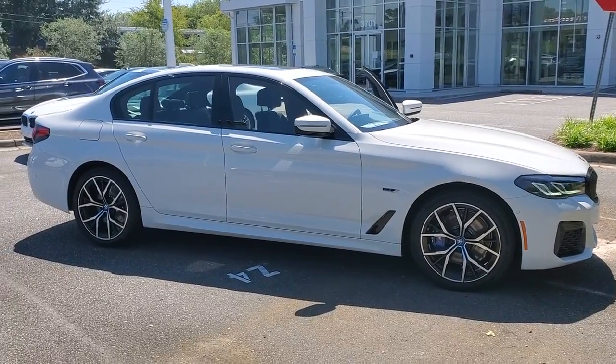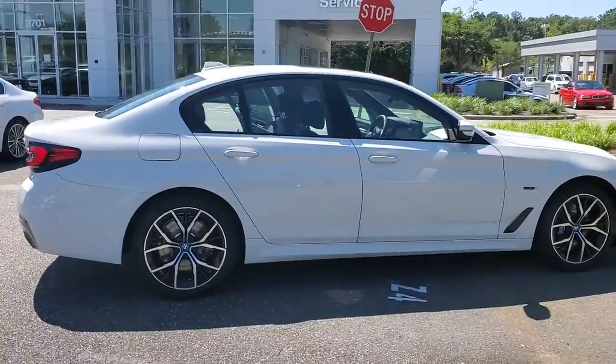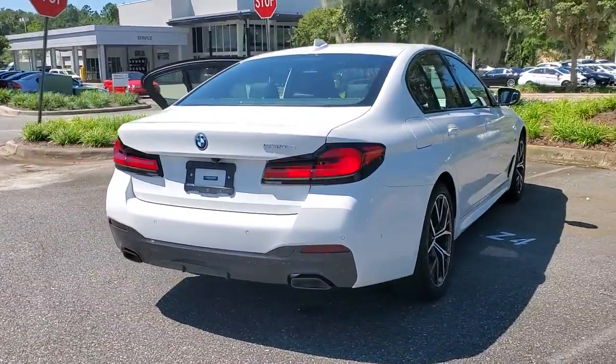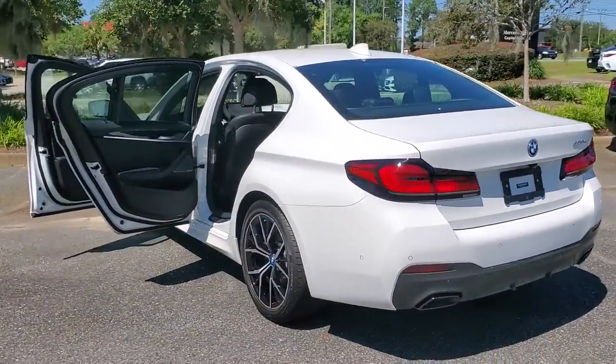Enjoy the view of this 2022 BMW 530e — the luxury performance sedan that's designed with planet earth in mind. The following are some of this vehicle's highlighted options.